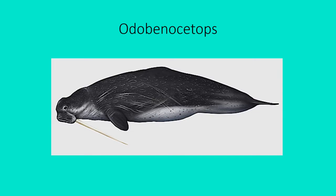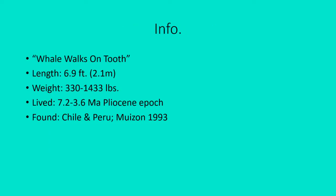This is a possibility of what Odobenocetops looks like, by this artist rendition — a very nice piece of art. Some information about Odobenocetops: the name in Greek means 'whale walks on tooth.'